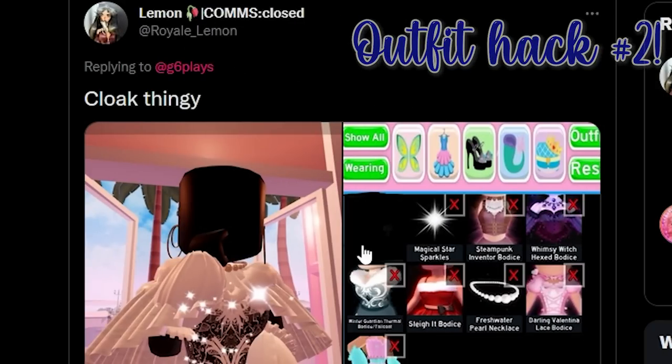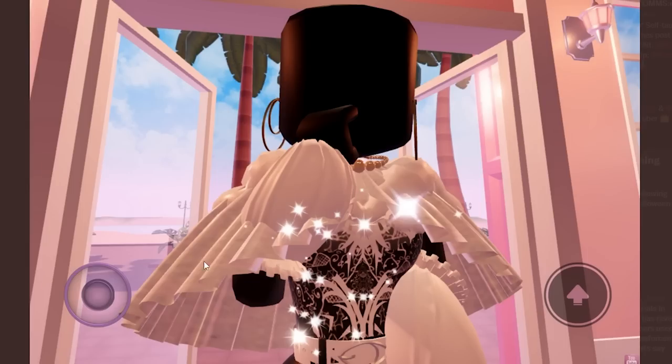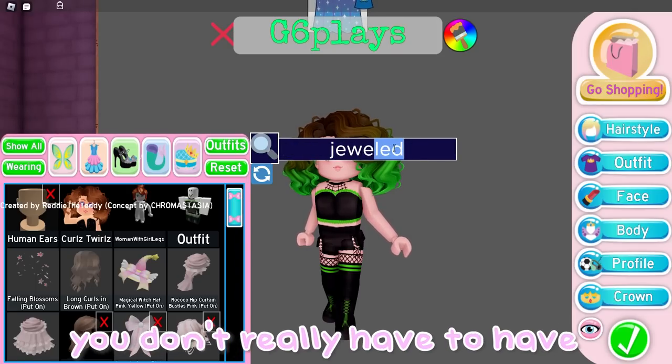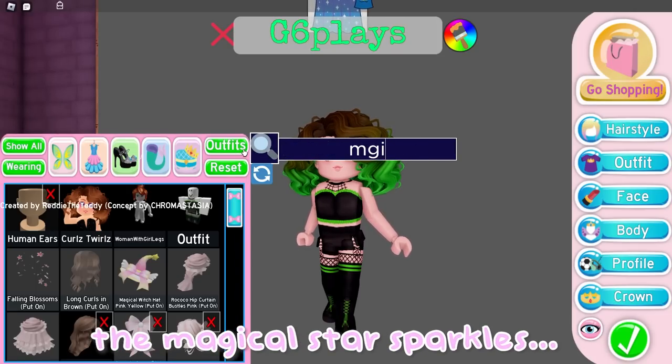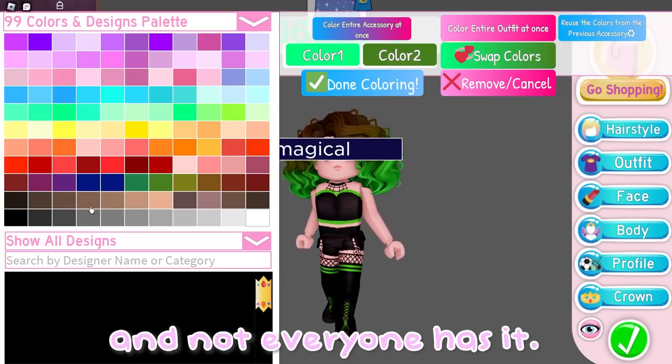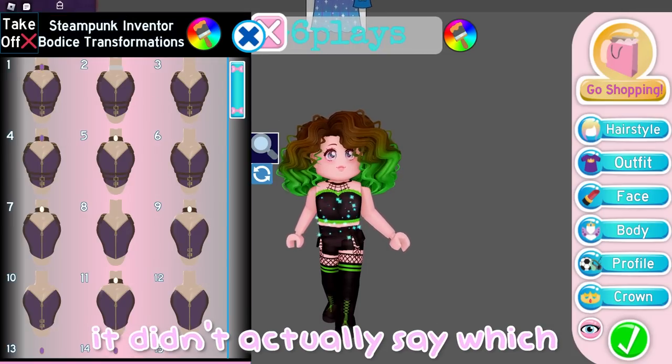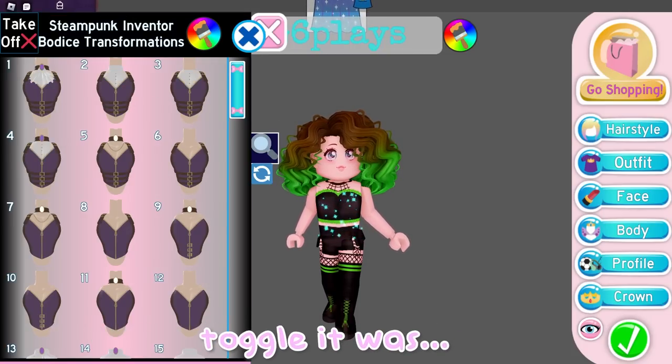This is what it's going to look like in game once it's done — that looks really cool actually. These are all the things we have to use for this hack. The Magical Star Sparkles is probably optional since it's a wheel item and not everyone has it. We're going to need the Steampunk Bodice — it didn't actually say which toggle it was, so we're going to have to guess.